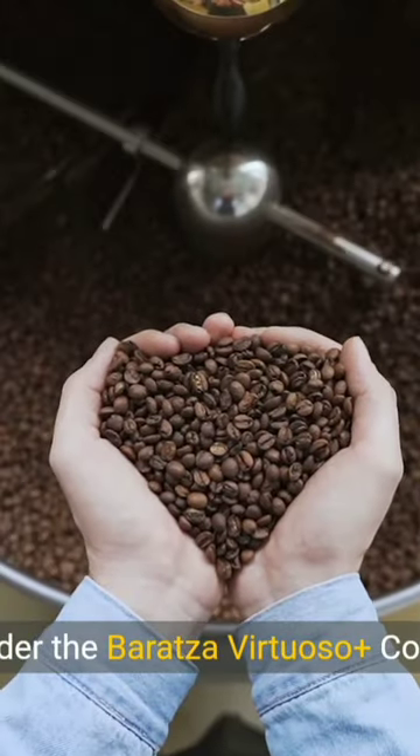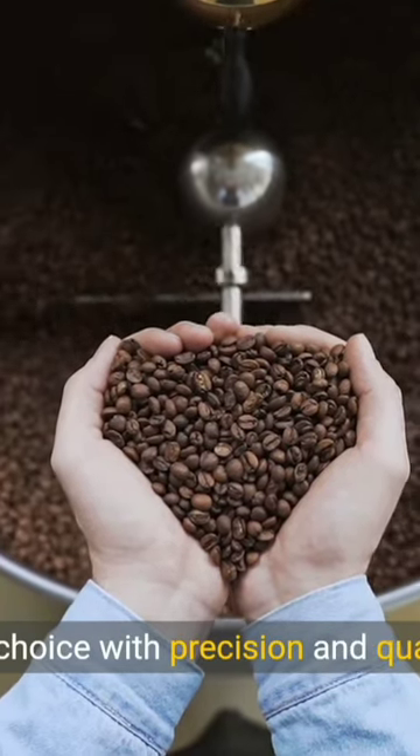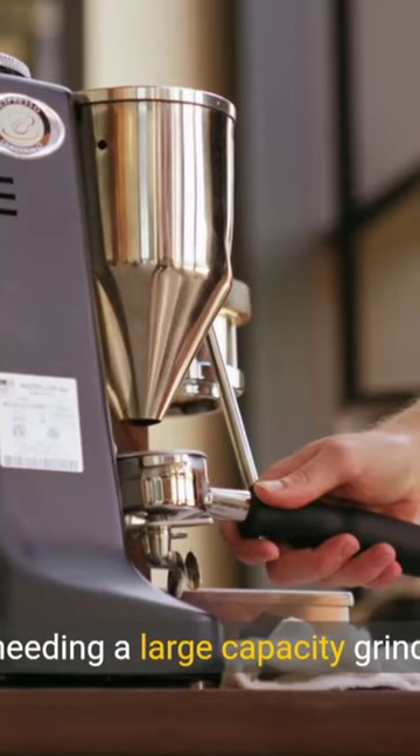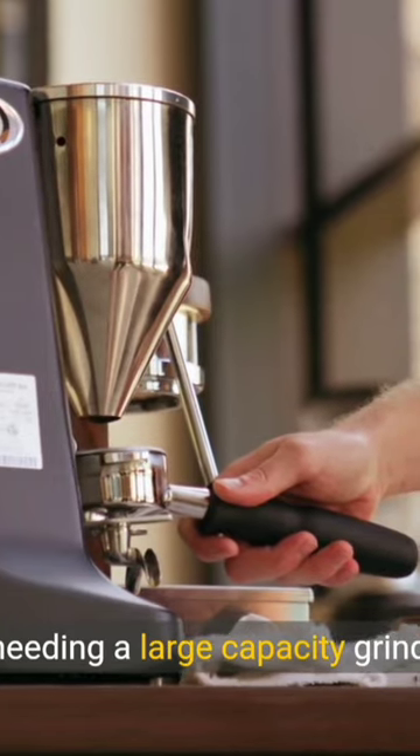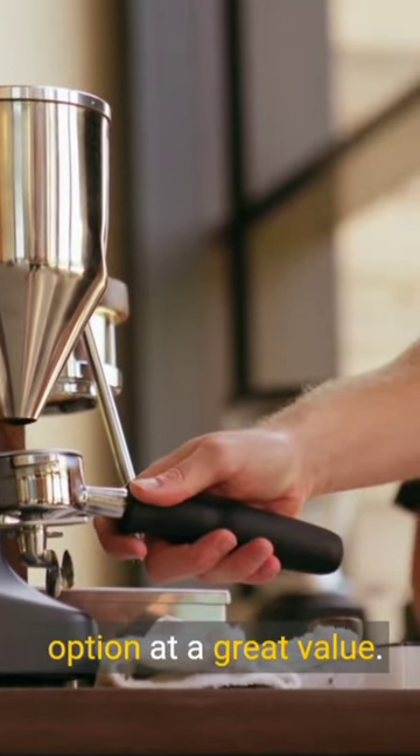Next, consider the Baratza Virtuoso Plus Coffee Grinder, a high-end choice with precision and quality in mind. For those needing a large-capacity grinder, the OXO Brew Conical Burr Coffee Grinder is a reliable option at a great value.